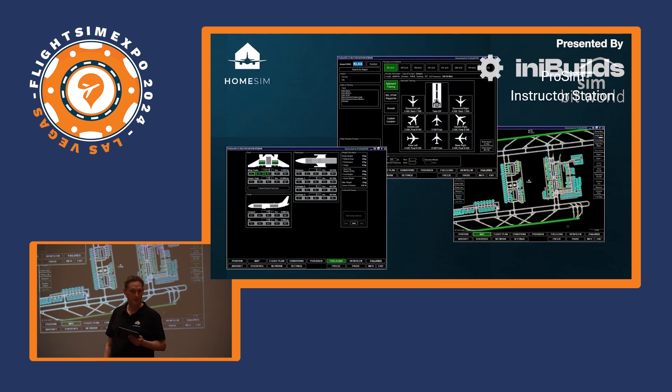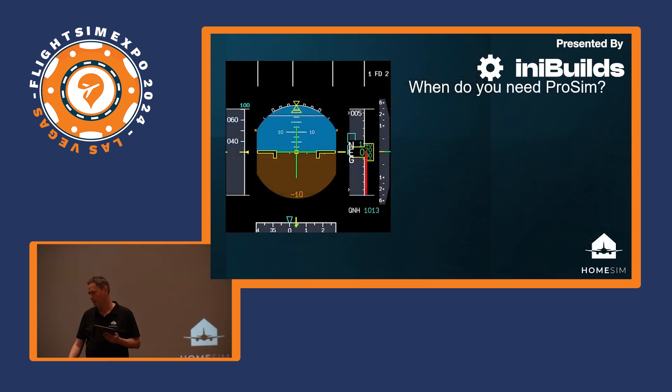Also included is an Instructor Operating Station where you handle repositions, fuel, weights, and all your settings. I'd now like to invite my colleague Jay on stage, as he will go more in depth on certain features that we have just released or will be releasing in the future.